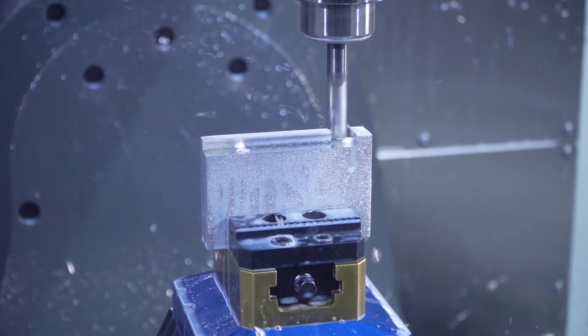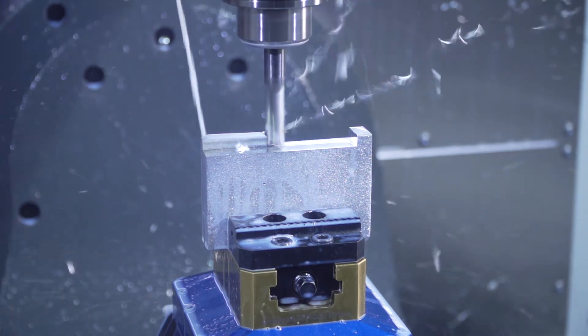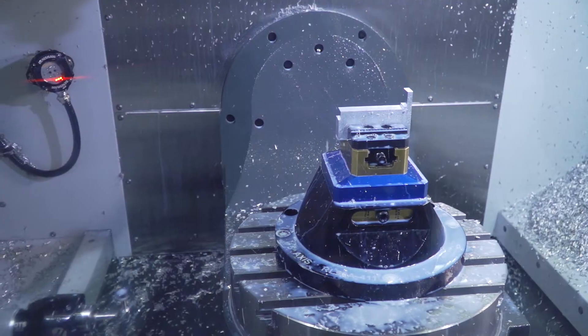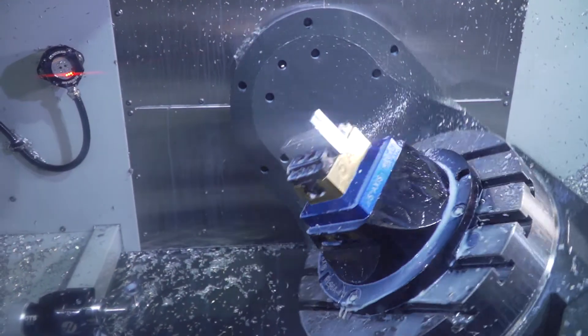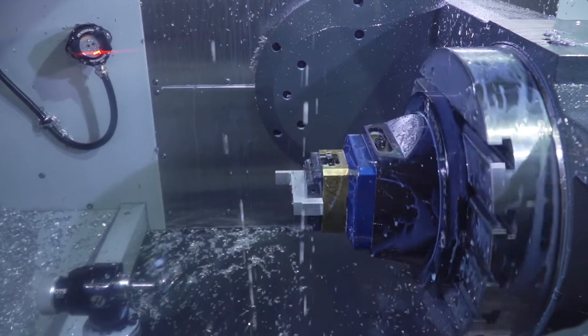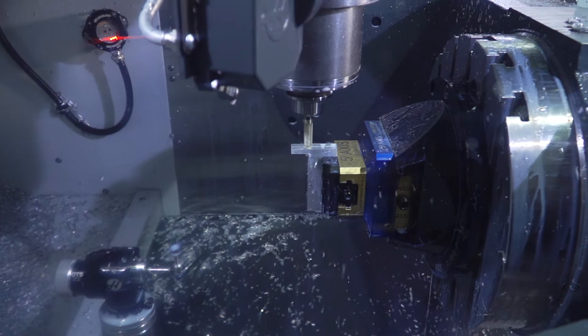The bottleneck for our organization mainly came from having so many setups and different operations per part. We found out you can almost rewire your brain on how you're going to approach a part. Almost any part you look at, you can imagine: if I put it on the five-axis, I can pretty much get it done in about two operations.